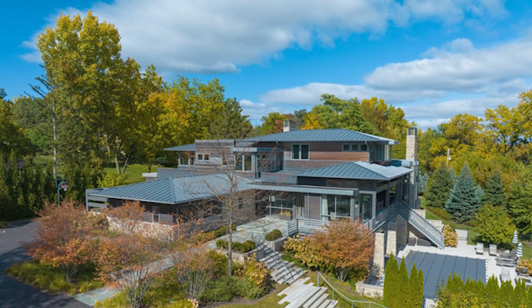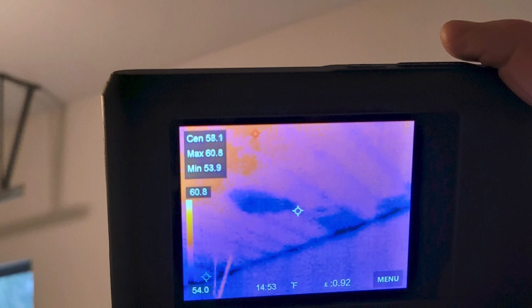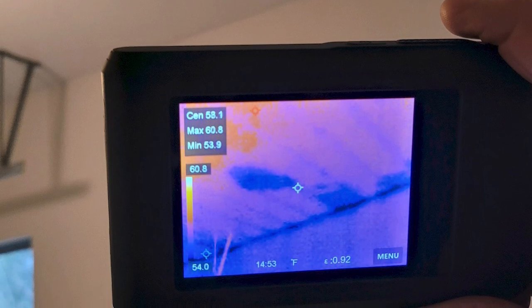Recently I was at a home inspection. You'll see a picture of this beautiful home, and you'll also see a picture of me taking a picture of the home inspector who was doing thermal imaging of the garage. There was some water damage that would not have been seen by the naked eye, but through thermal imaging we were able to identify some moisture issues.